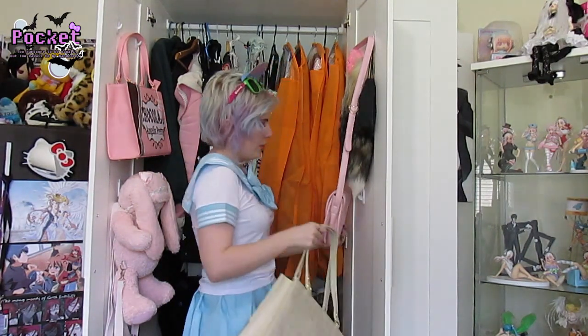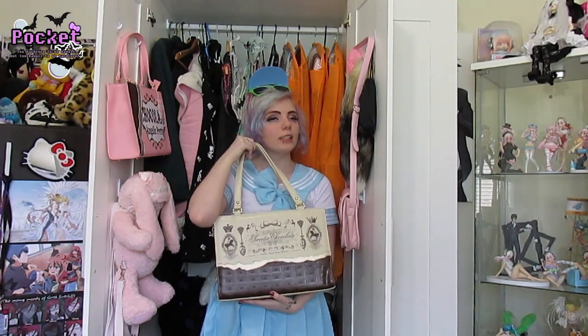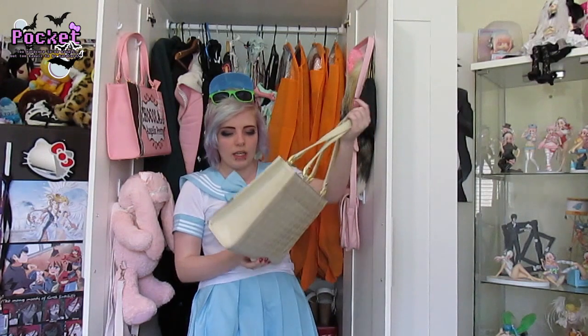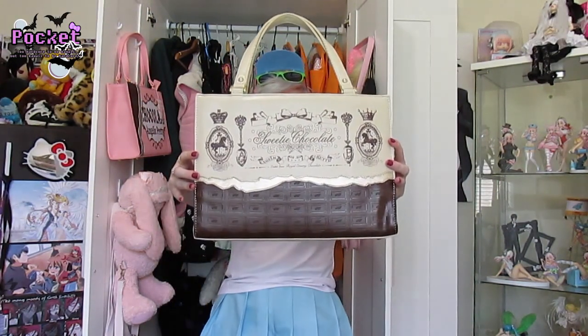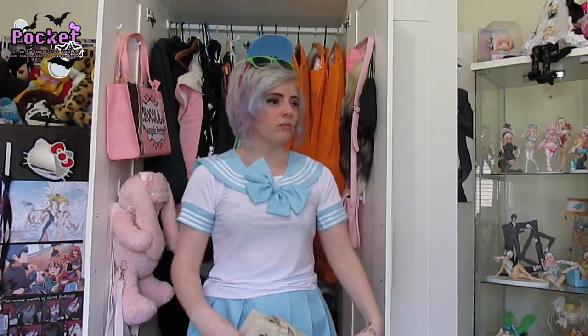I've got this bag, which matches one of my dresses as well, which you will see. I bought this from the other side — it is a Little Creamy Chocolate in Ivory. So yes, it's Angelic Pretty. It's so pretty. I actually fit stuff in here. It's just this chocolate design and I just want to eat it, it's so pretty.